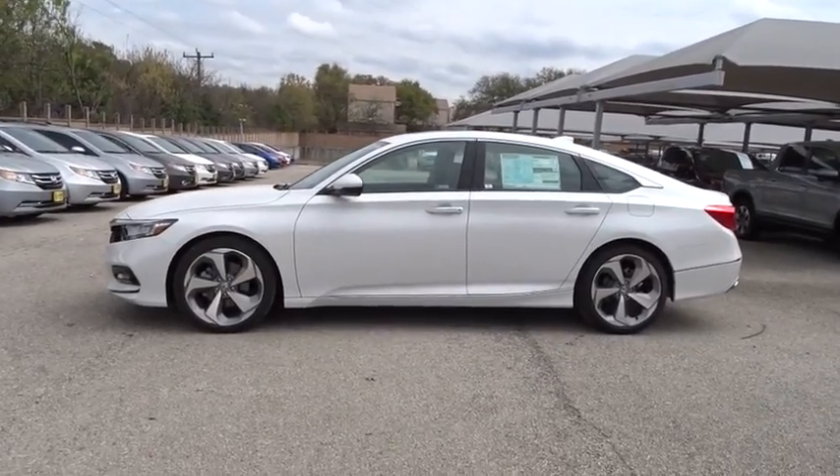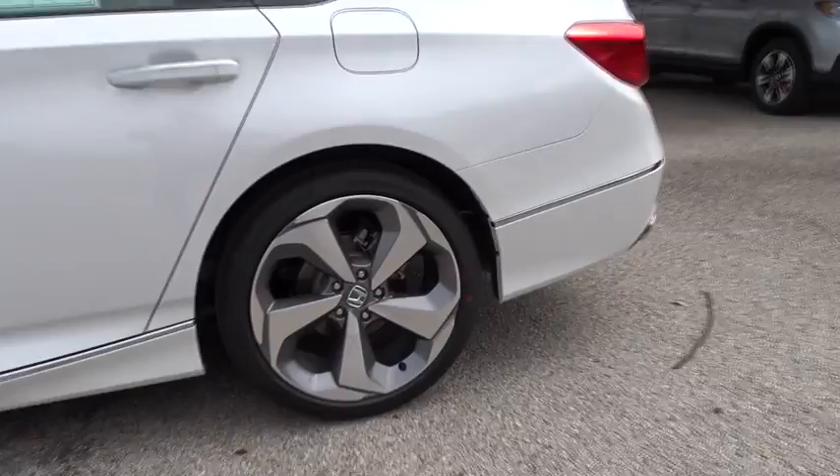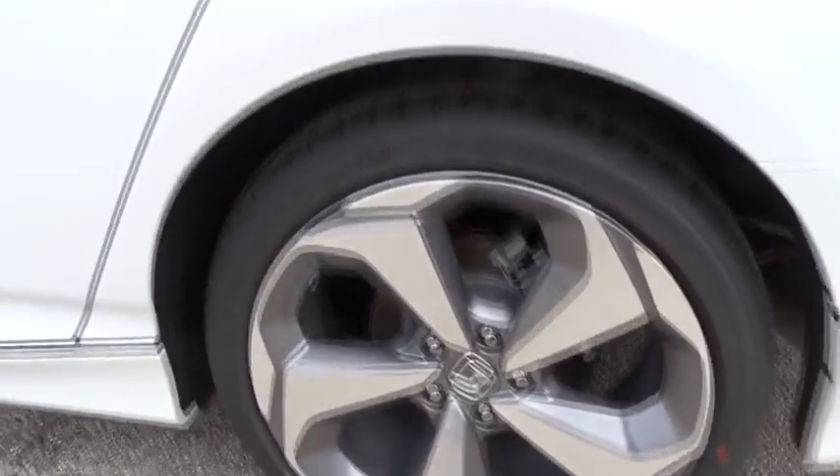Bluetooth, leather wrapped steering wheel, power steering, adjustable steering wheel, cruise control, keyless start, auto dimming rear view mirror, floor mats, four wheel disc brakes.